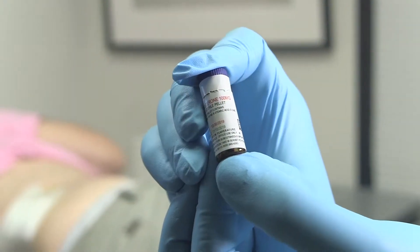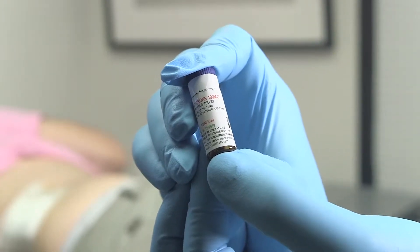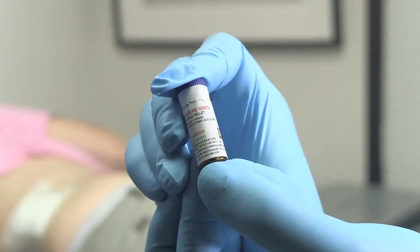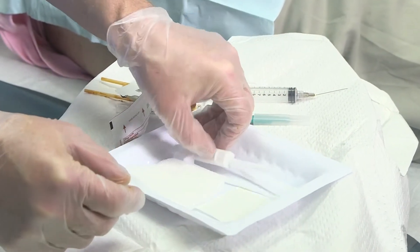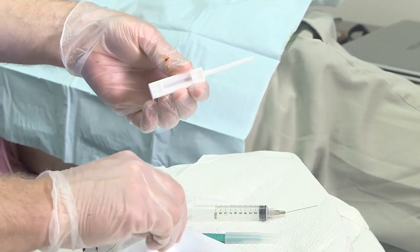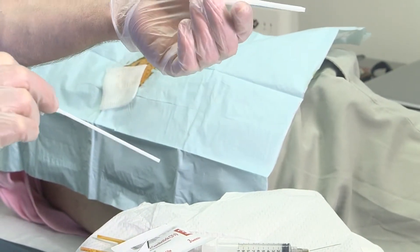So these are testosterone vials, and they're sterile. They're made at a special pharmacy that designs products to be implanted into people. This is the device we use to insert them. Pellets fit in here and they get pushed in with basically a plunger — it's called a trocar.